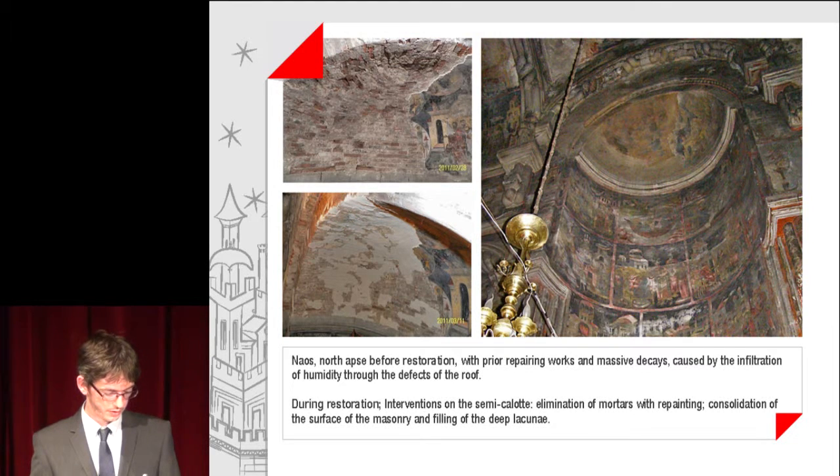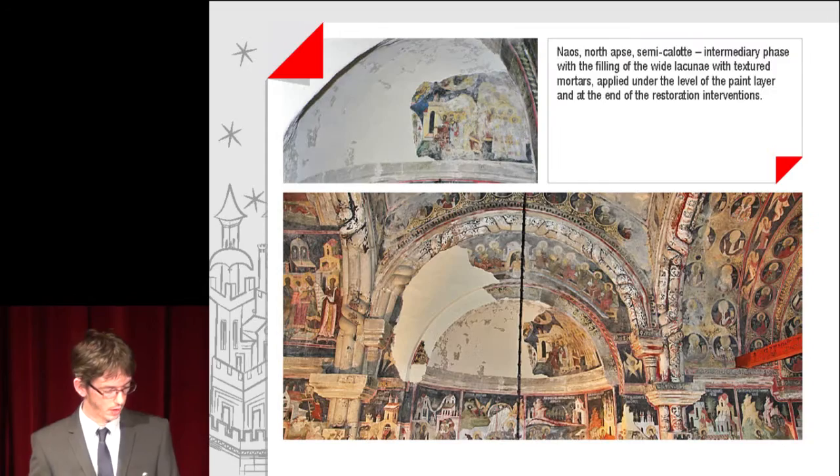Interventions of the semi-calot: elimination of mortars with repainting, consolidation of the surface of the masonry, and filling of deep lacunae. An intermediary phase is observed with the filling of wide lacunae using textured mortars, applied under the level of the paint layer, at the end of the restoration interventions.